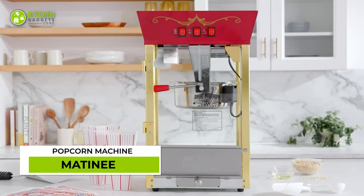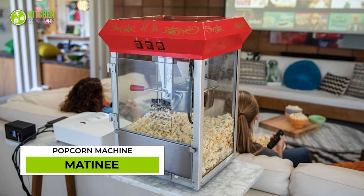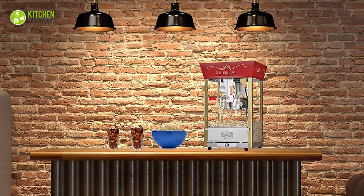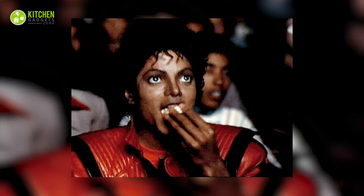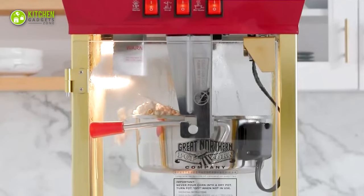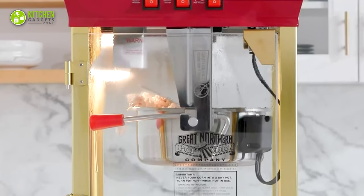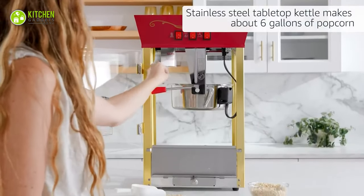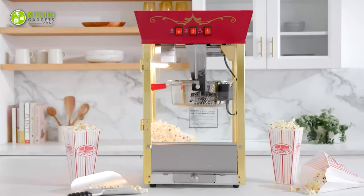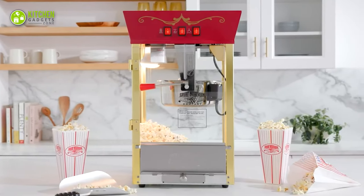With the matinee popcorn machine, making deli-style popcorn just got easier. This countertop popcorn maker emulates an actual popcorn cart found outside movie theaters. Its heated deck area and drawer collect rejected kernels, so it's easy to clean. This makes up to six gallons of piping hot popcorn, meaning it can be used to set up a stall and serve fresh and yummy popcorn at events.